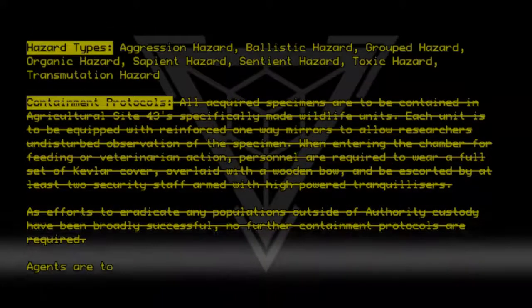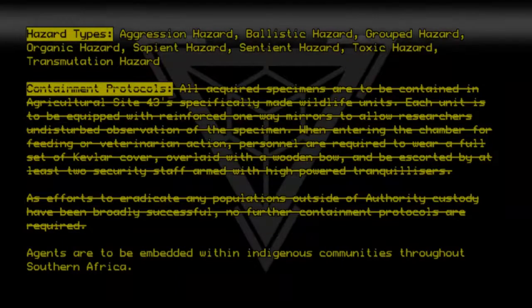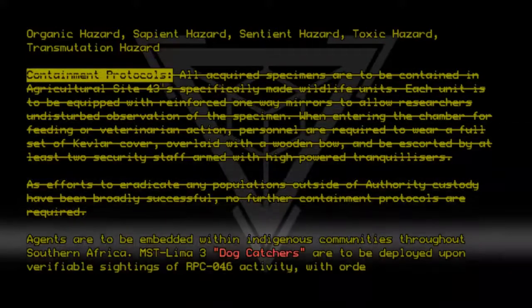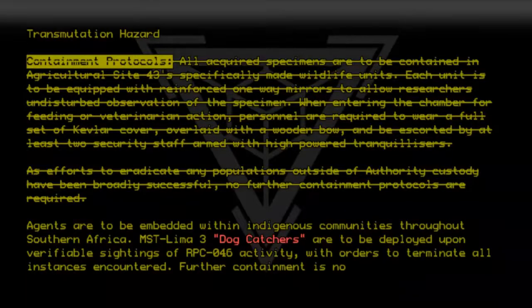Agents are to be embedded within indigenous communities throughout southern Africa. MST-Lima-3 'Dog Catchers' are to be deployed upon verifiable sightings of RPC-046 activity, with orders to terminate all instances encountered. Further containment is not required.